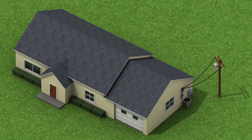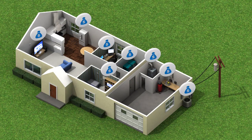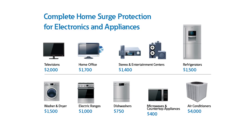Today's homeowner possesses a sizable investment in electronics and appliances. Electrical surges can damage or destroy these expensive devices. Eaton offers surge protection solutions to protect these devices throughout your entire home.